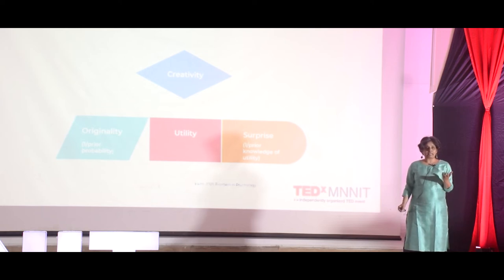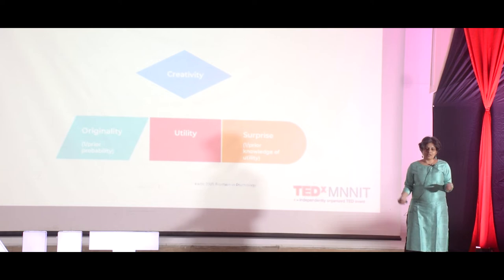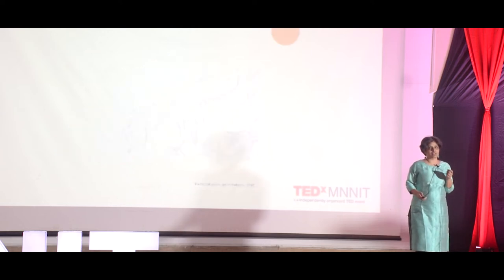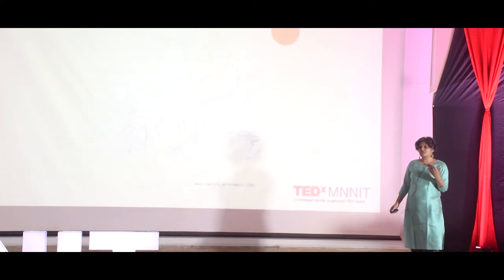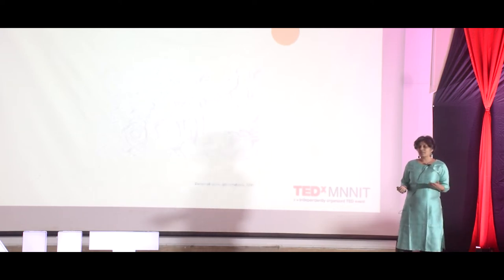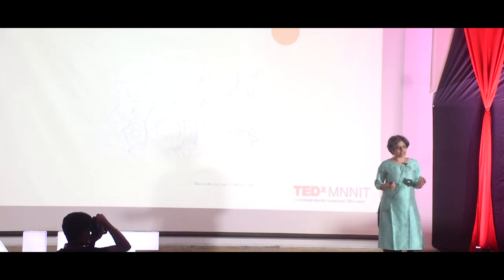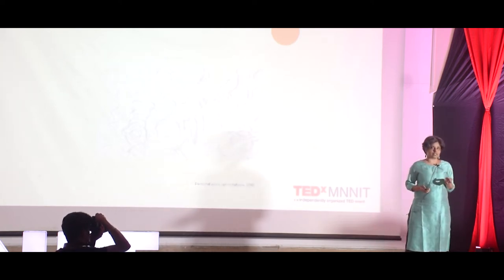How could one then increase the possibility of creative solutions in science? The answer comes from relying on a diversity of methods beyond the ones described by the specific domain. And based on my work, I recommend hand drawing. Hand drawing has the possibility of delivering insight, understanding, and sharing of that understanding.